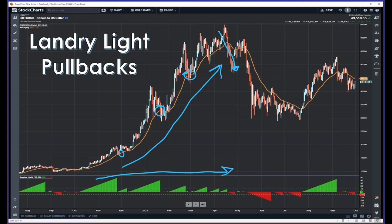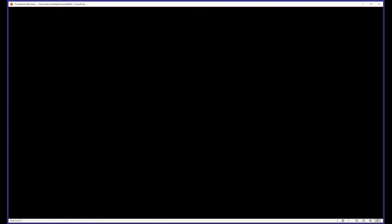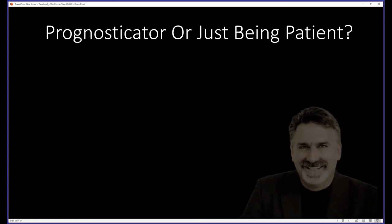I see newer traders coming into the Facebook group, trying to figure out every indicator in the world. I've seen this for the past 20-something years — they're just sponges trying to figure out this indicator and that indicator. I'd encourage them to tap the brakes and find something stupid-simple, like Landry Light pullbacks, and trade that. As I often preach: if you can't trade one pattern, you're not going to be able to trade ten. Linda Rasky once said all you need is one pattern to be successful, and I firmly believe that.